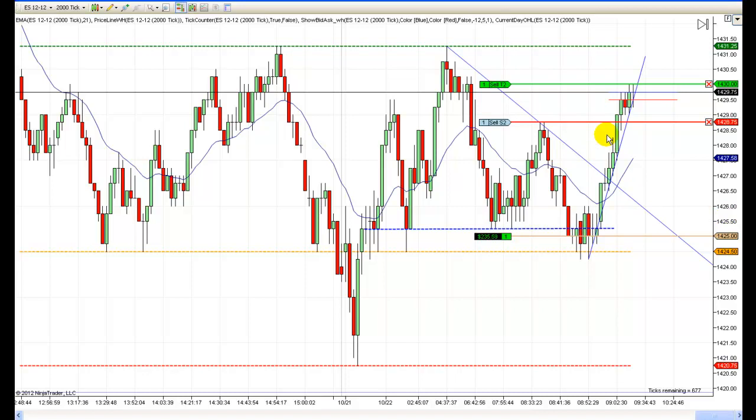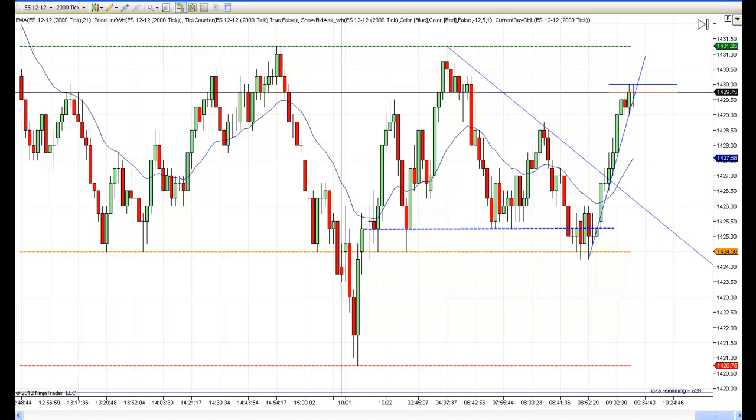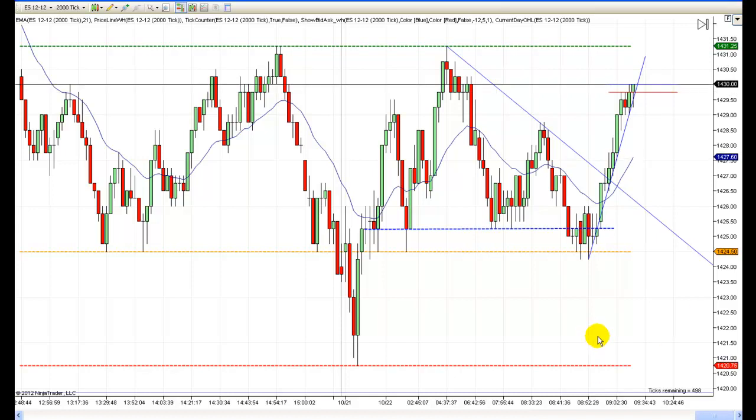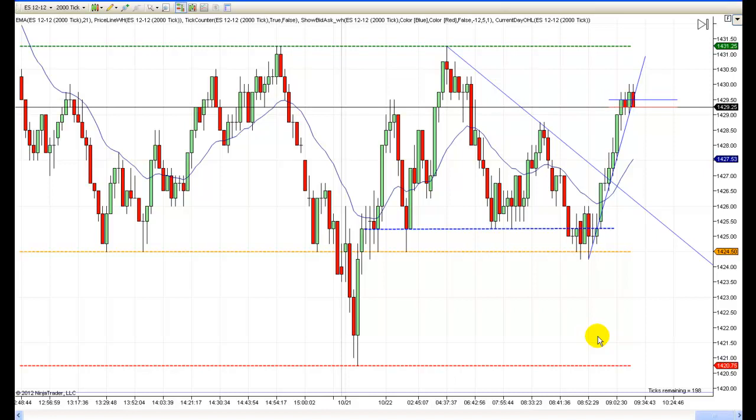All right, we got out! As you can see, we made five points on the runner and two points on the scalp — that's a total of seven points. At fifty dollars a point, that's $350 we made right there, and that was just one trade.